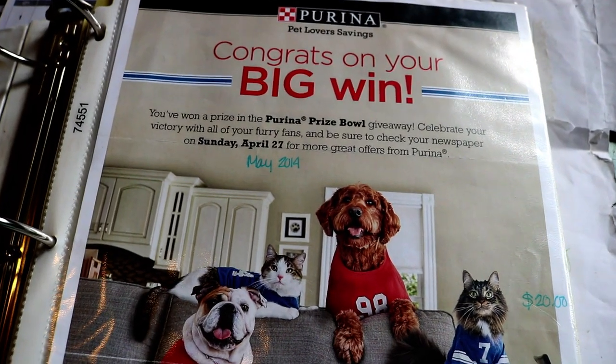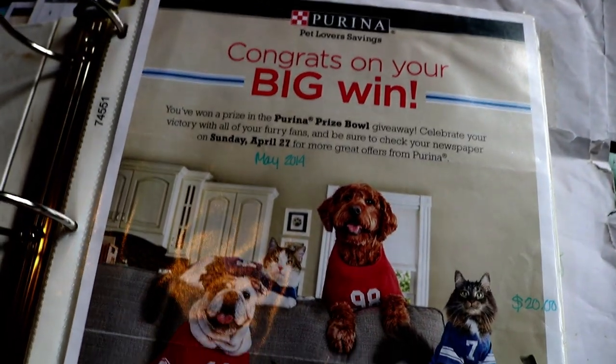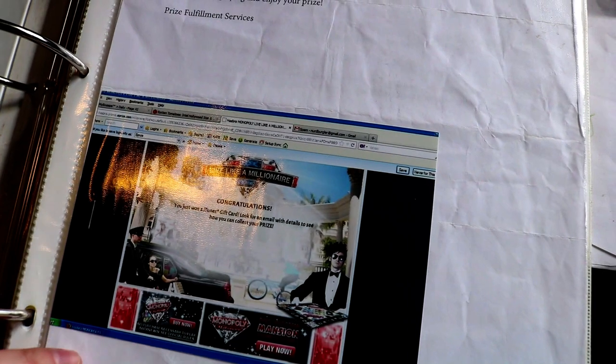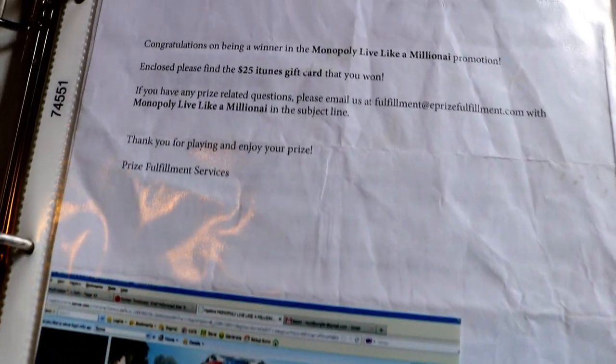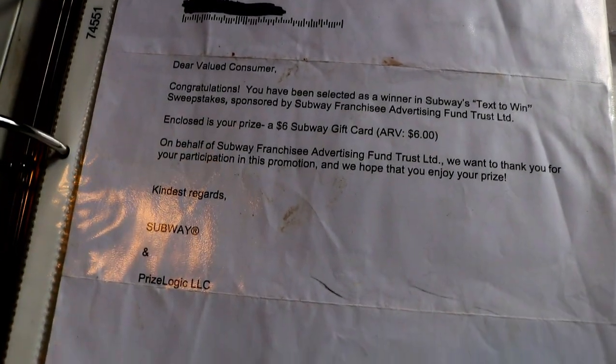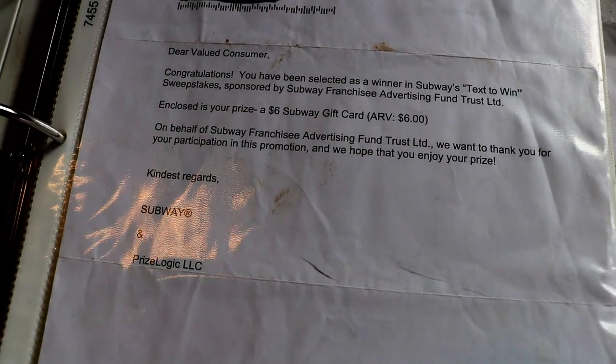Okay, we're going to go through some more of our wins. This was a Purina win. This was an iTunes gift card — instant win. This was a $6 Subway gift card.